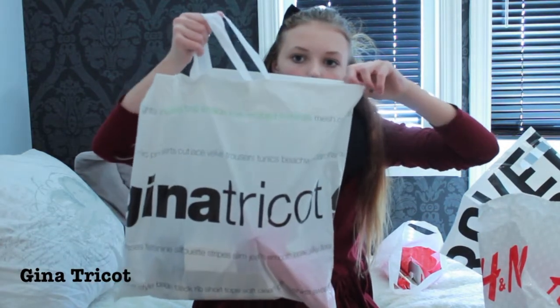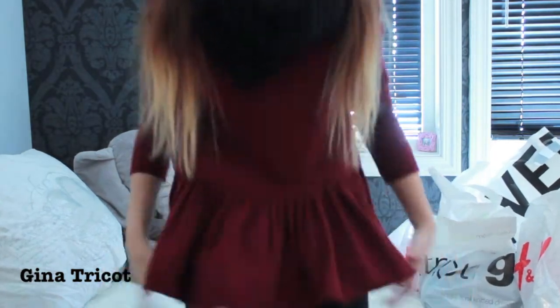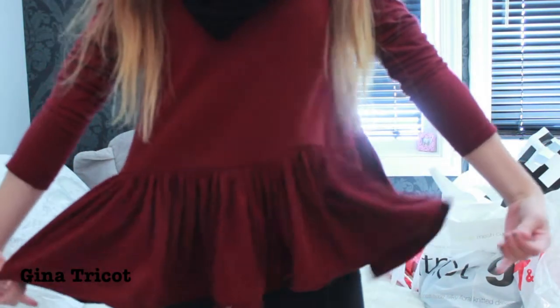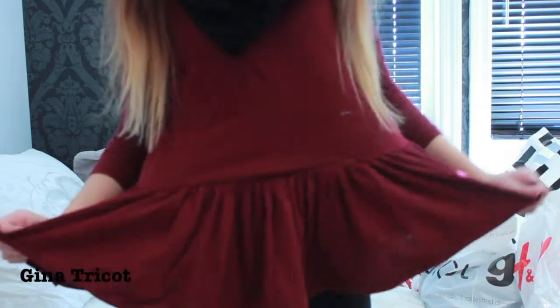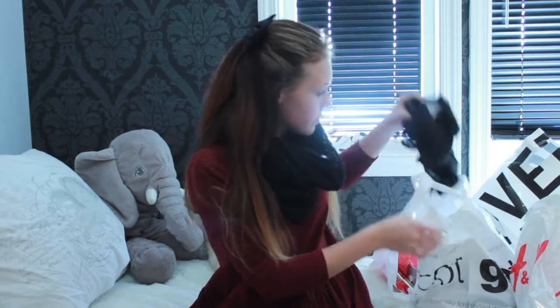Gina Tricot. And the first thing is this top that I bought. It's in a maroon reddish color and it just has these peplums at the bottom. It's really cute and I love it. There was also this top which I've been searching for — I've seen one at Brandy Melville but we don't have that in Norway, so I finally found one that looked like it. And here it is!